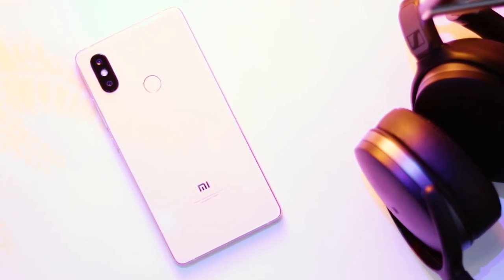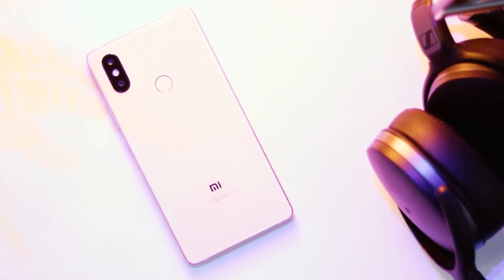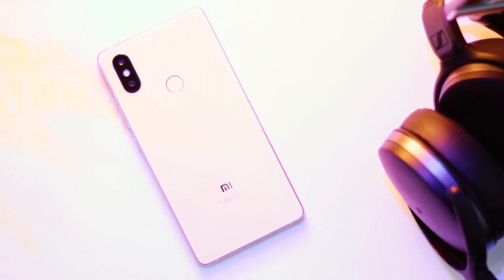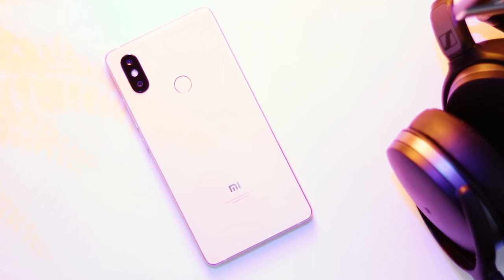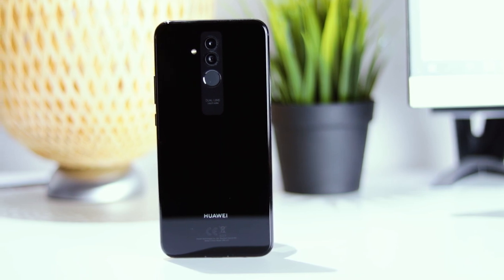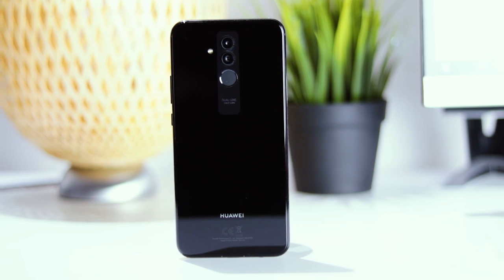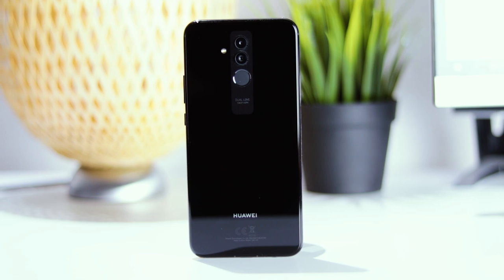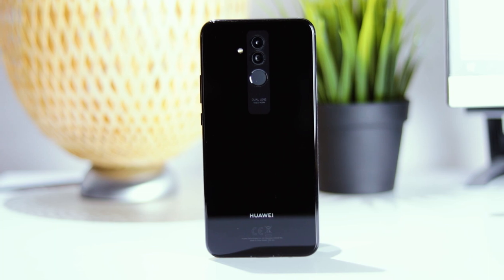Looking at hardware, the Xiaomi Mi 8 SE uses the Snapdragon 710 based on a 10nm process, with 4GB of RAM and 64GB of internal storage. The Huawei Mate 20 Lite uses Huawei's own Kirin 710 chip based on a 12nm process, also with 4GB of RAM and 64GB of storage, expandable via microSD. In terms of raw performance, the Qualcomm Snapdragon 710 outperforms the Kirin 710.